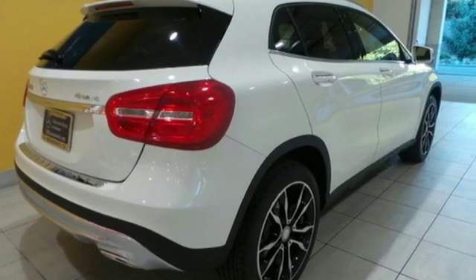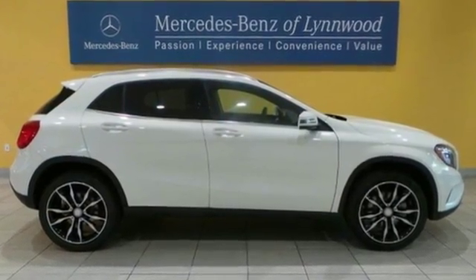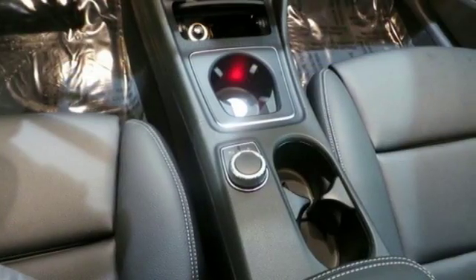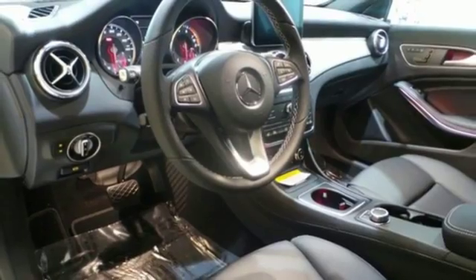There's a pleasing flow within the cabin complemented by ambient interior lighting. Versatility presents itself in the form of fuel efficiency with Eco Start Stop and the convenience of a power liftgate and split folding rear seats.